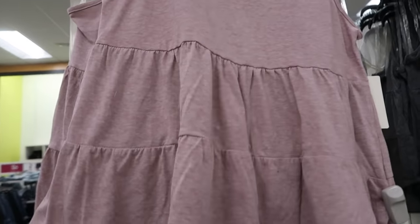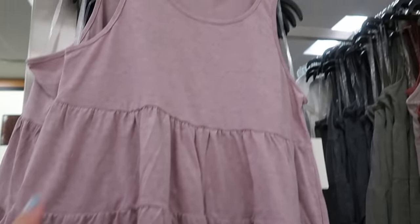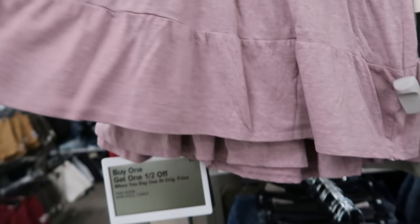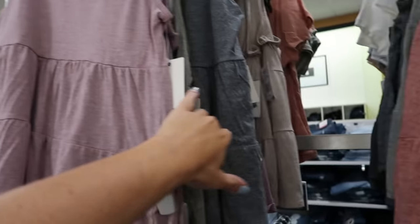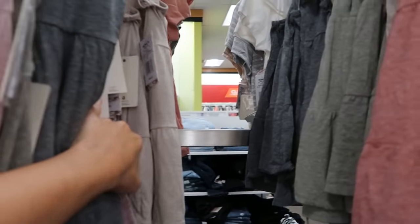These little tiered tank tops also look new. They're from the brand Pink Rose and also going to be buy one get one half off. Has a crew neckline, sleeveless with the tiers all the way down, and it does get a little bigger as it goes down. Comes in this mauve, also in the olive green and gray, and a beige.